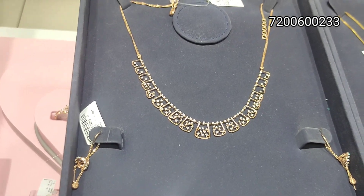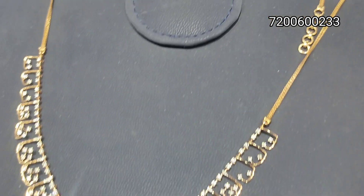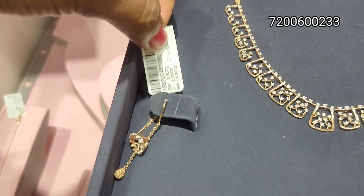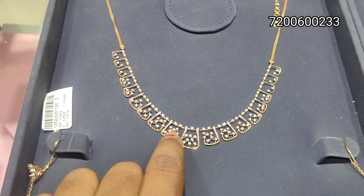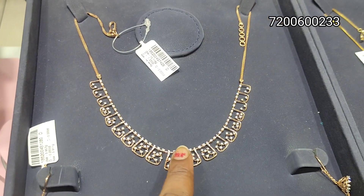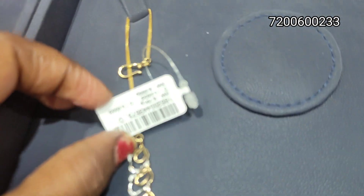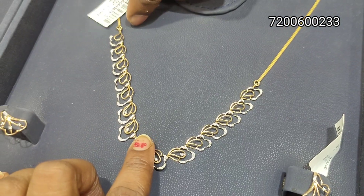If you look fancy, you can see this — it's a different pattern. Box mother design. Lightweight collections. Diamond will be 100% re-value. Lightweight. You can see this necklace. This is a floral design, very stylish.